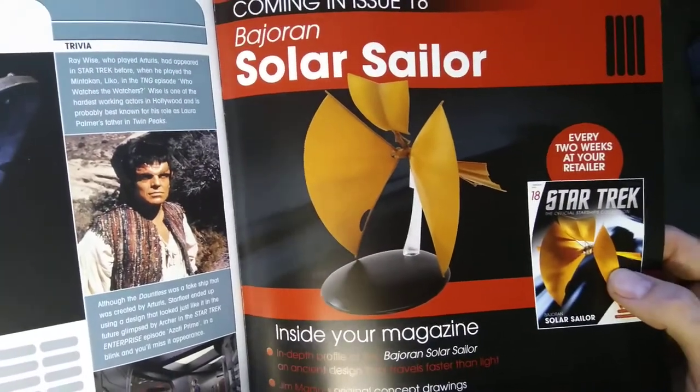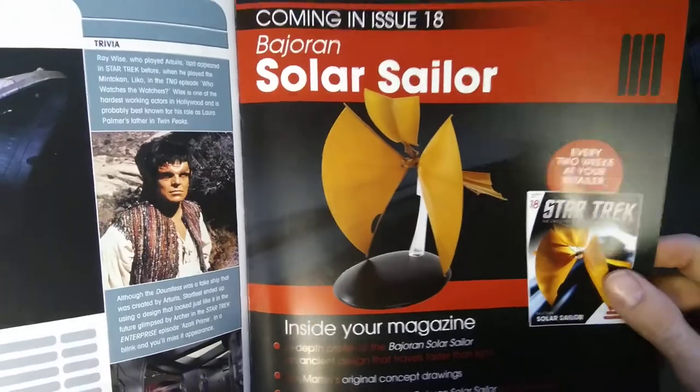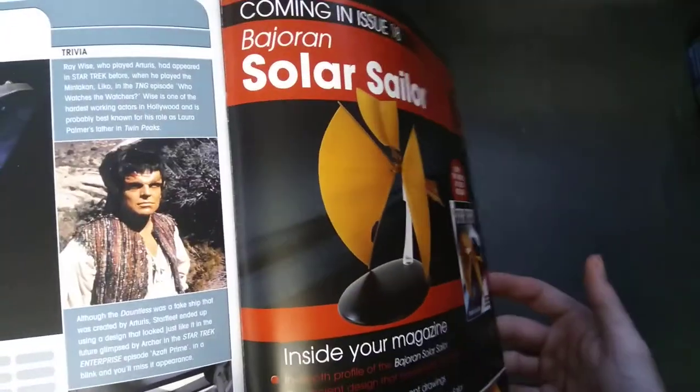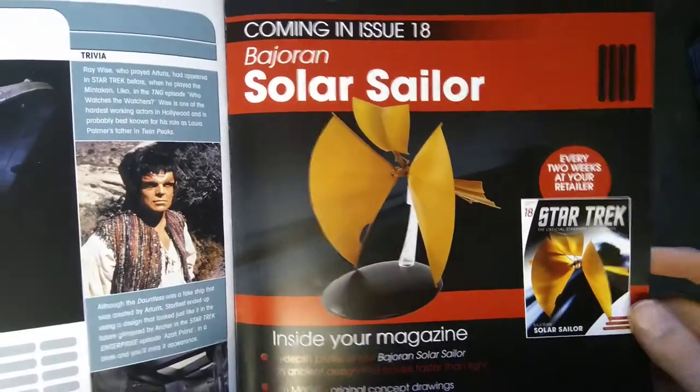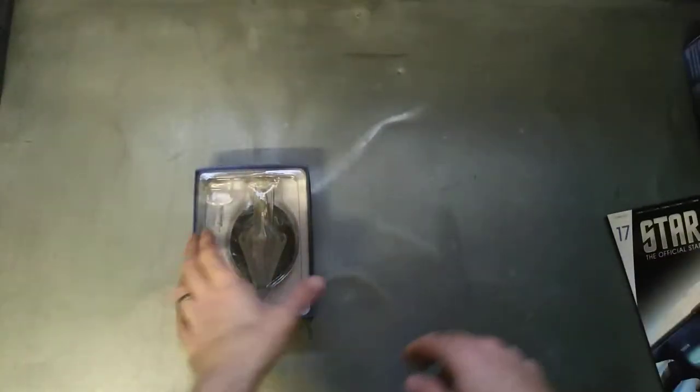Next one up is the Bajoran solar sailing ship. When I first saw that I was like 'oh,' expecting it to be a good ship, but it's not something I'd really like. Unfortunately I've got these on order so they turn up anyway whether I particularly want them or not.